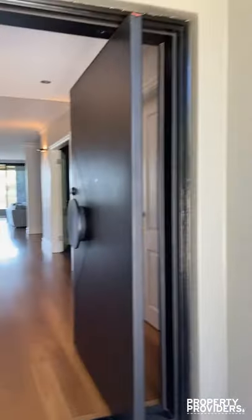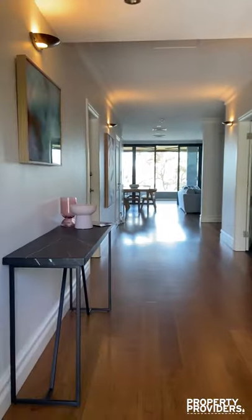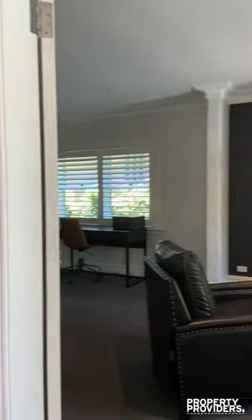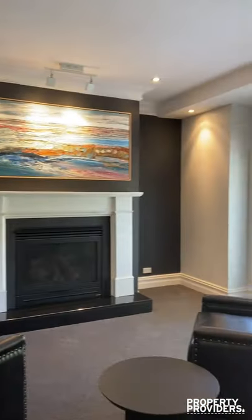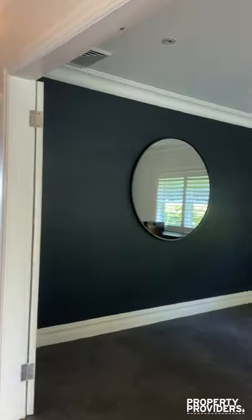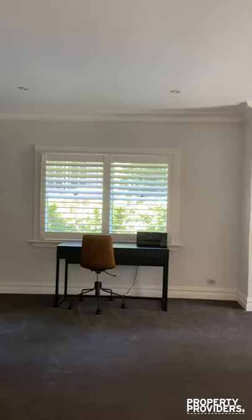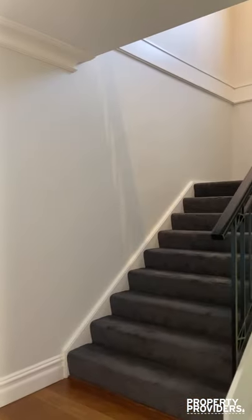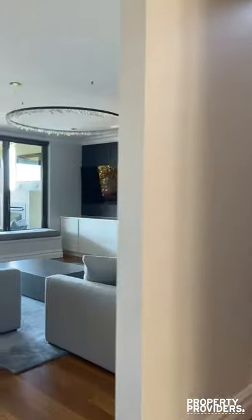It's a five bedroom home with four bathrooms. Fireplace and study. The grand entrance. So it's on three levels — just start with the middle level.